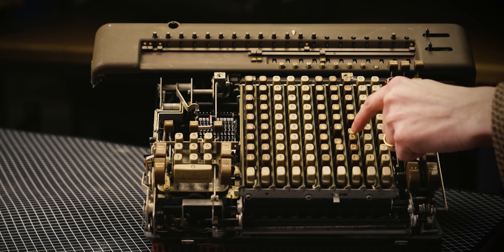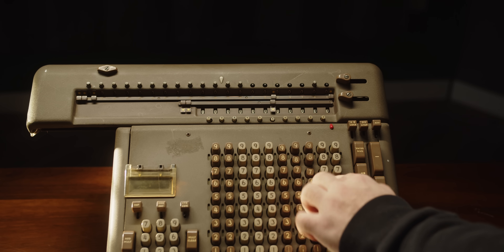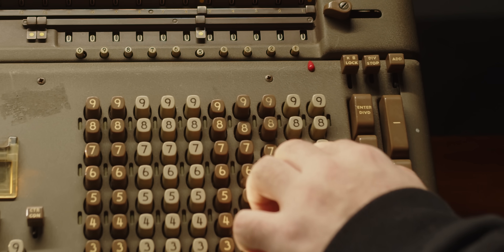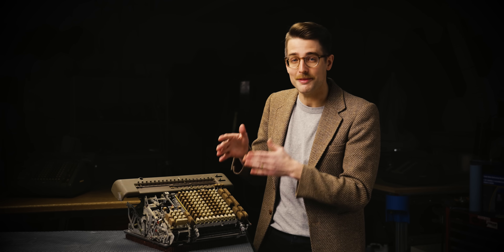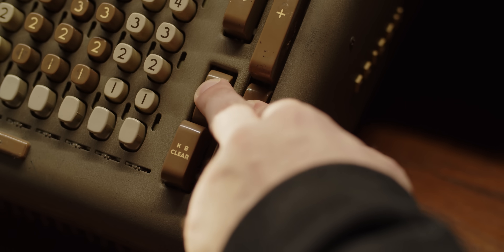Division is basically the same thing but backwards, like subtraction. Enter your first number on the big keypad, set your decimal place, and hit enter divide. This puts the carriage to where it needs to go according to our decimal point. Clear the keyboard if it didn't automatically, enter your divisor on the same keypad. Now we're going to hit both of these divide keys — we'll get to why there are two in a moment — but for now, look at it go.